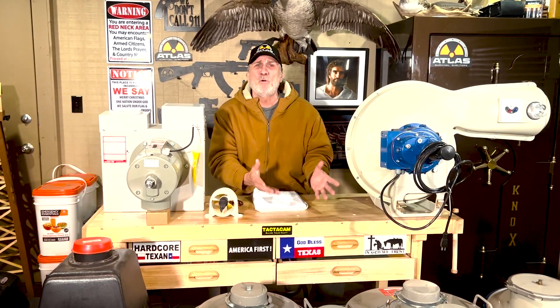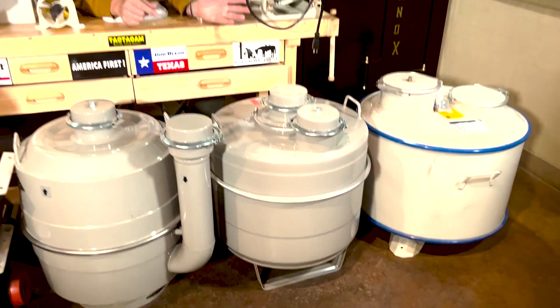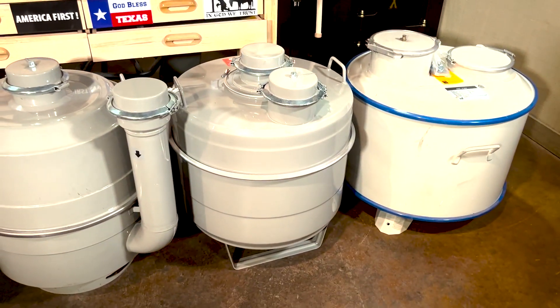So what makes my bunkers so good before we walk out in the factory? The number one thing is the Swiss-made NBC air filtration system — and if I don't have Swiss, I'm using Israeli as well. When you're in a nuclear bomb shelter, air has to be pulled into the bunker and it has to pass through a carbon filter and a HEPA filter. I'm using nothing but military-grade NBC air filtration systems.